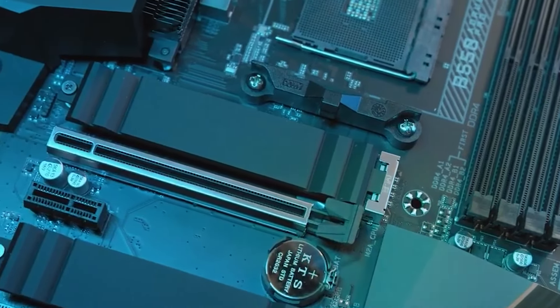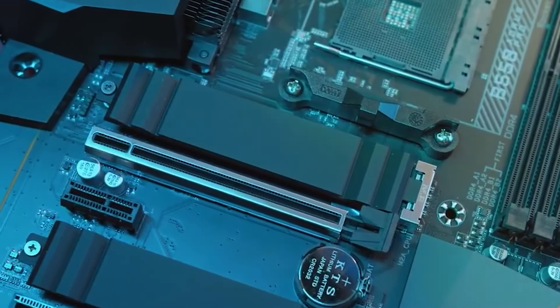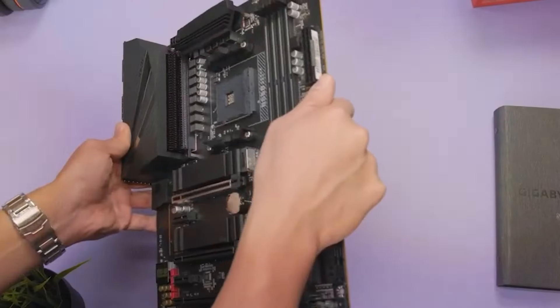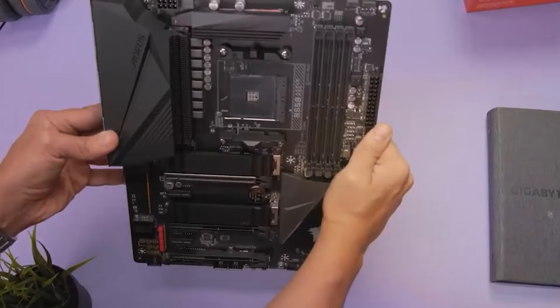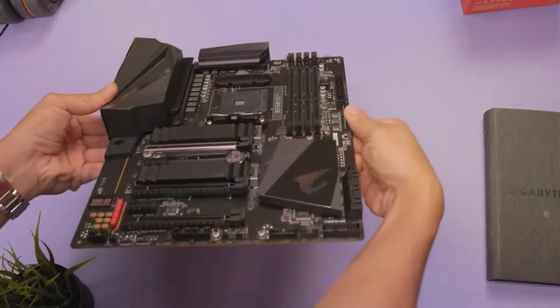Join us as we take a closer look at the best B550 motherboards on the market, packed with cutting-edge features, robust build quality, and unparalleled performance. Let's find the perfect match for your next build together.